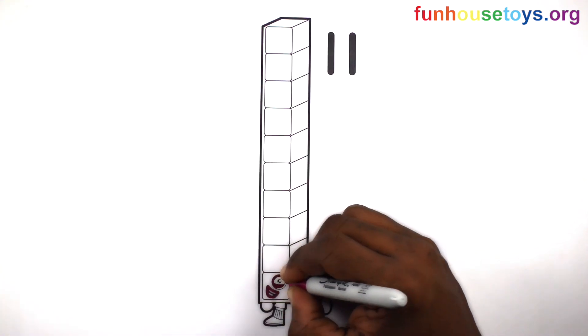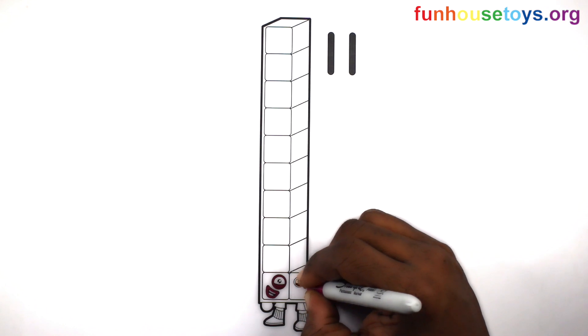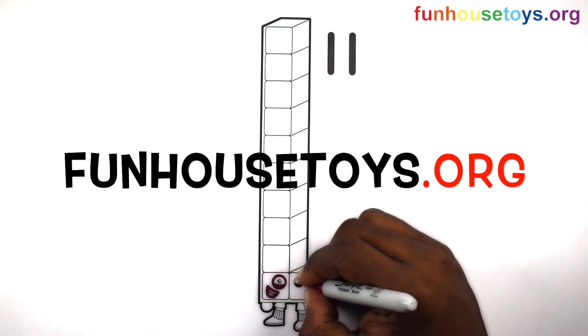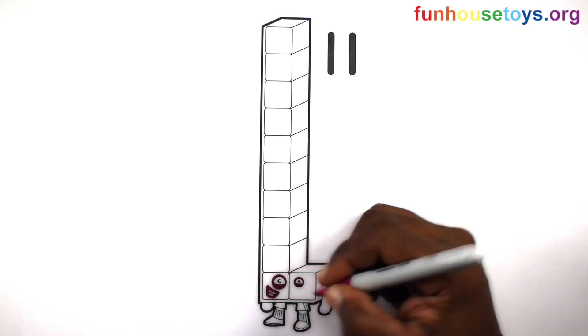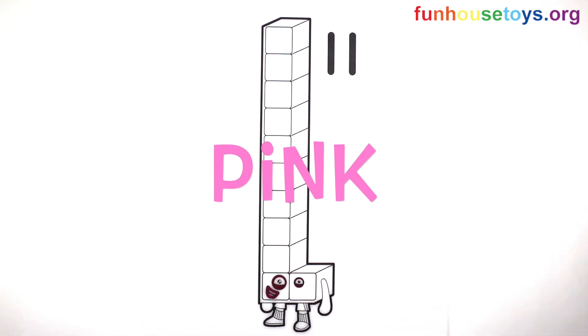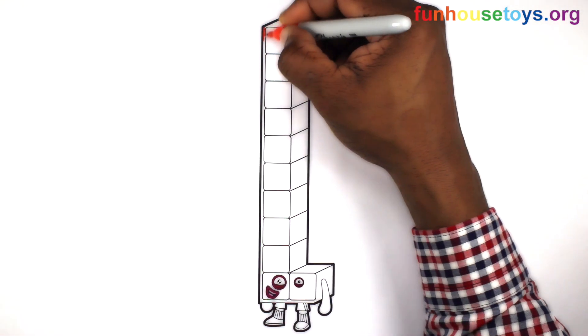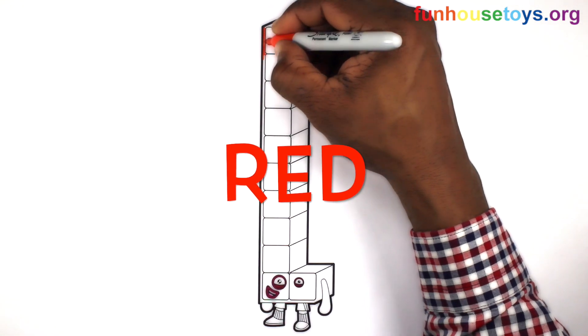If you would like to color our coloring pages, please visit Fun House Toys. Let's color pink. Let's use the color Red.